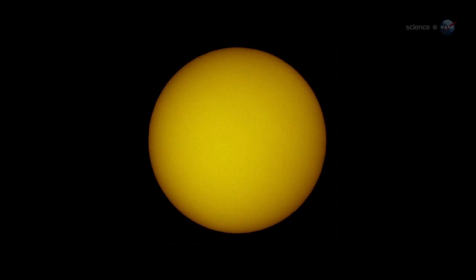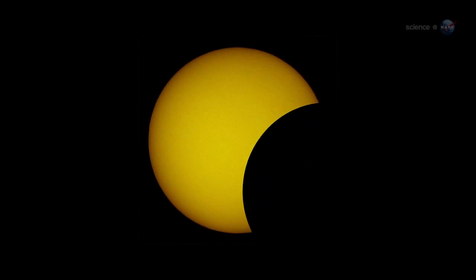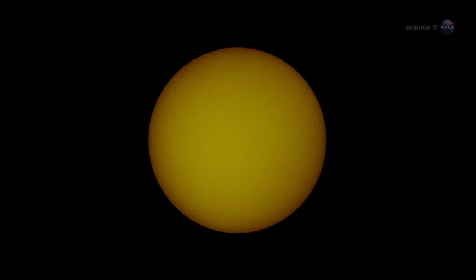Outside of this relatively narrow zone, the eclipse will be partial. Observers almost everywhere west of the Mississippi will see a crescent-shaped sun as the moon passes by off-center.